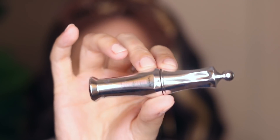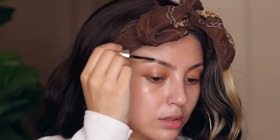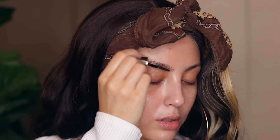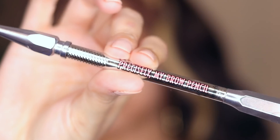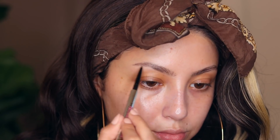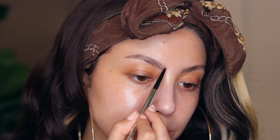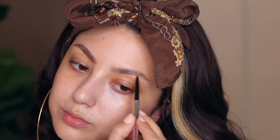For brow gel, I finally tried the Benefit 24 Hour Brow Setter and I really thought I was a ABH brow gel girl, but this does not let your brows move at all — it's perfect. I like using it before my brow pencil to give a little natural vibe. Then I'm taking the Benefit Precisely My Brow Pencil in shade 4.5, which is a little on the ashy side — I like that because it gives a shadowing effect. I just add in some little hair strokes wherever I need them.